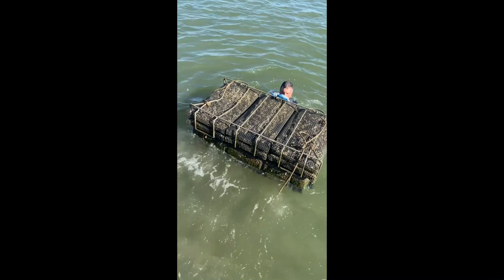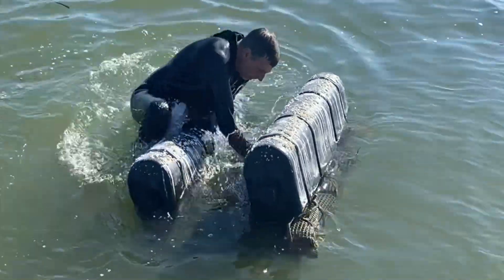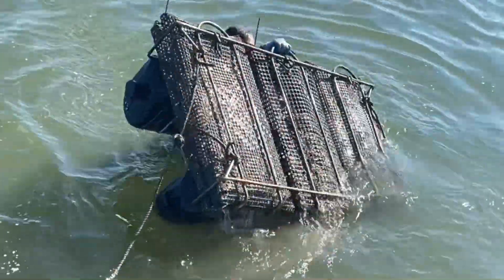Farmed oysters have to be raised out of the water one day a week to kill pests and control biofouling. It is very labor-intensive. We've figured out a better way.